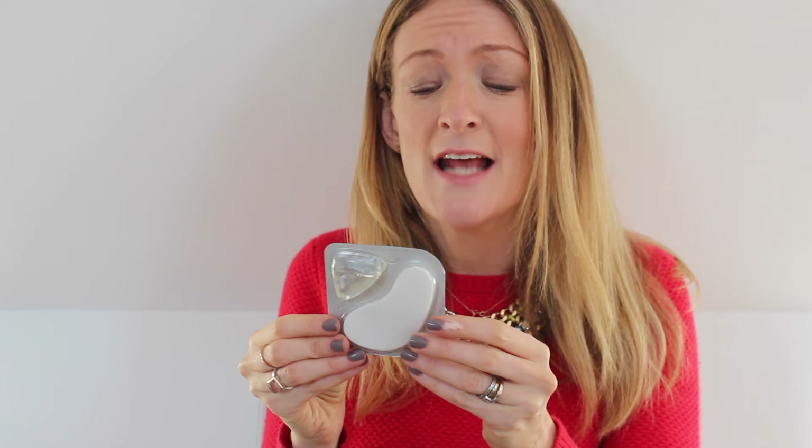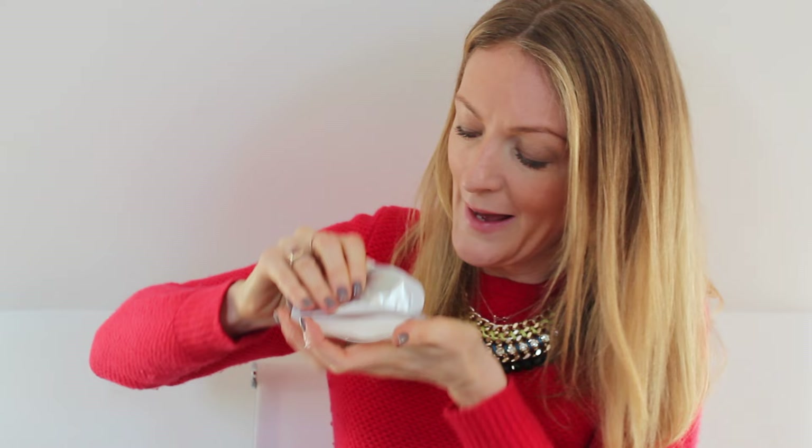Last on my skin prep list are these Bliss Triple Oxygen Instant Energizing Eye Masks. You open up the pad side, then open up the water side — the little pads take on a jelly-like effect. Then you take one and apply it under your eye, and leave it for about 10 minutes. I used these on New Year's Eve when I was very tired, and they really do have a sort of plumping effect around the eye — they somehow make you look far less tired. Big fan of these for this time of year.